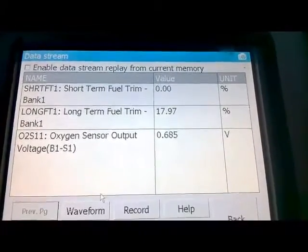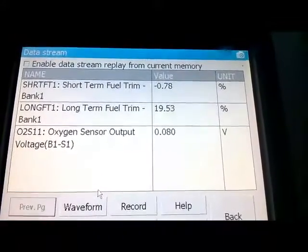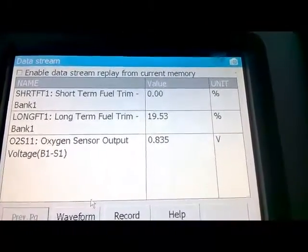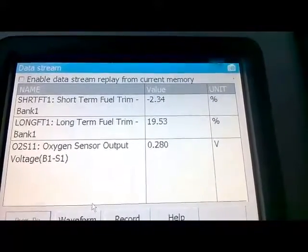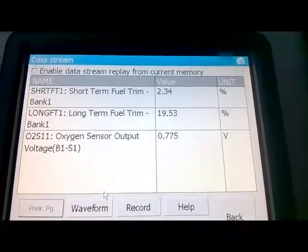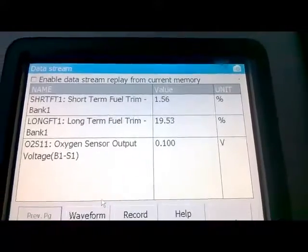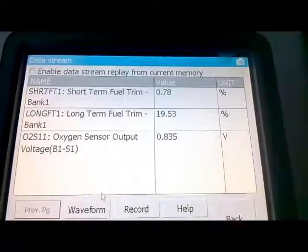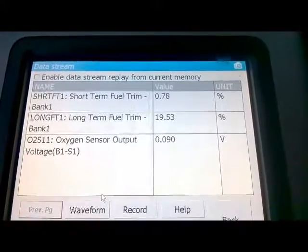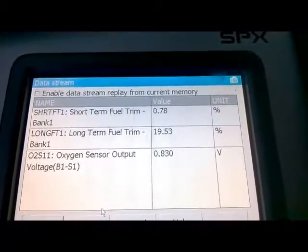The way to handle high long-term fuel trims during idle: if your long-term fuel trims are high during idle, that indicates a possibility of a vacuum leak. As you can see, it went from 17 to 19 — almost 20%. The next step in this process is to check whether the long-term fuel trim either stays high or drops. If it drops, say below 10%, that also means there's a possibility of a vacuum leak.